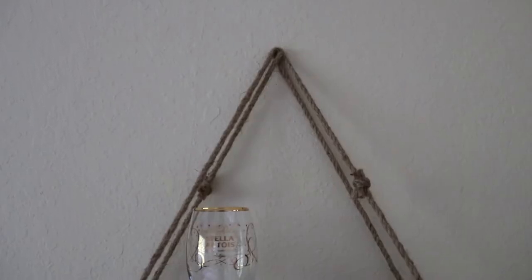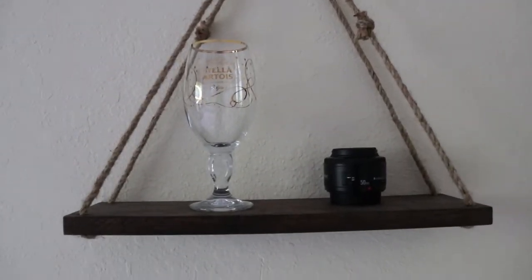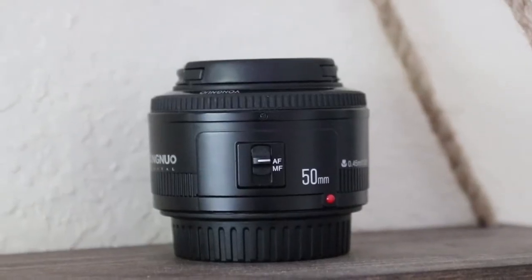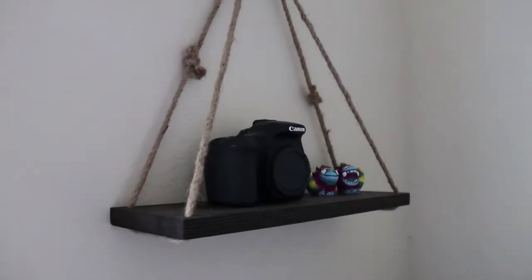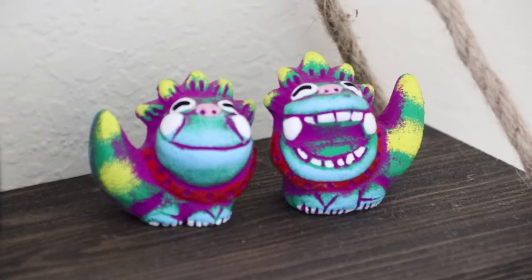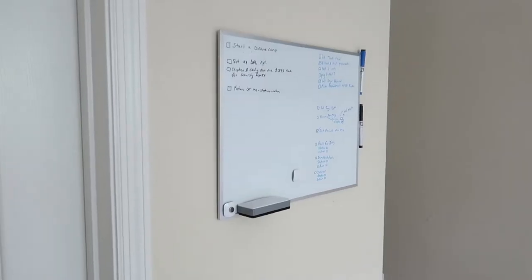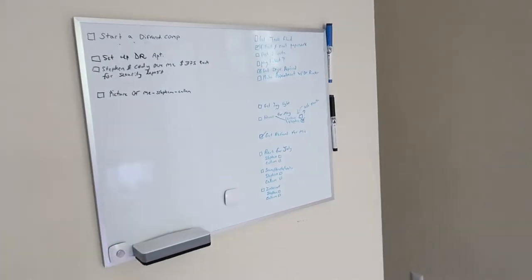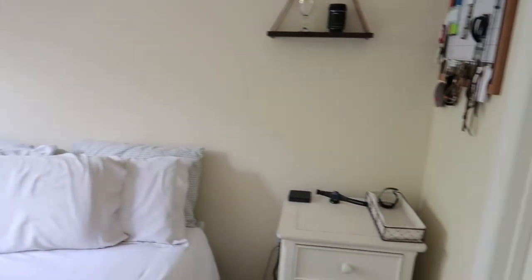Next up, we have my hanging shelves — I have two of them, one here and one over by my desk. On this one I have my 50 millimeter Yungno lens and a Stella Ottawa glass I got for Christmas. Here's the other one by my desk where I have my Canon 60D sitting — it's not really being used right now — and my two little Japanese hand-painted monsters. Legend has it that if you keep them together, they will bring you good luck. And here's my whiteboard where I write down things I have to do.